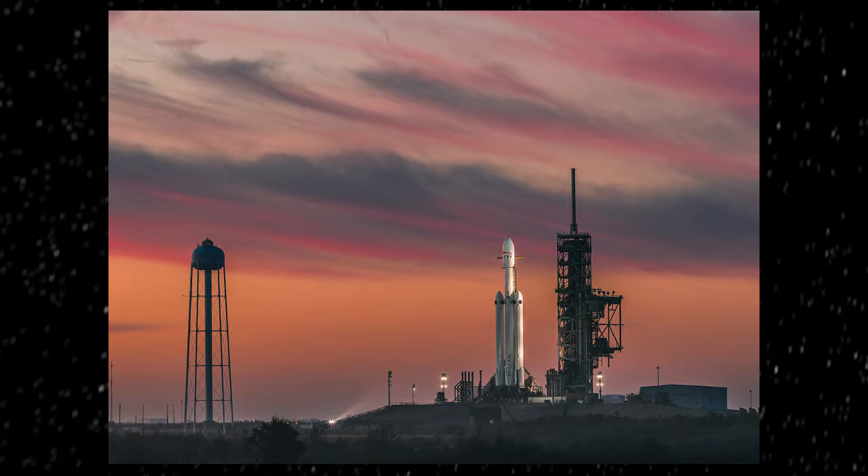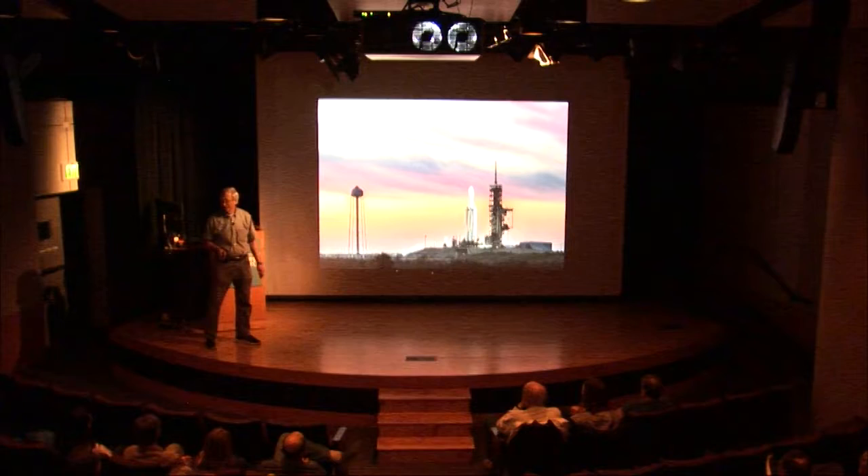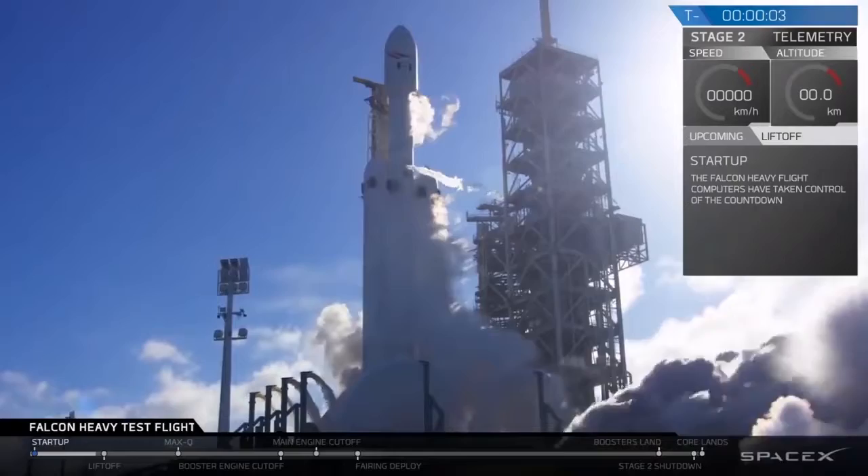This was the night before launch, again from Kennedy Space Center. They have a 25-year lease from NASA on one of the two space shuttle launch pads. This is also the launch pad that Apollo 11 took off from, so a very historic location.